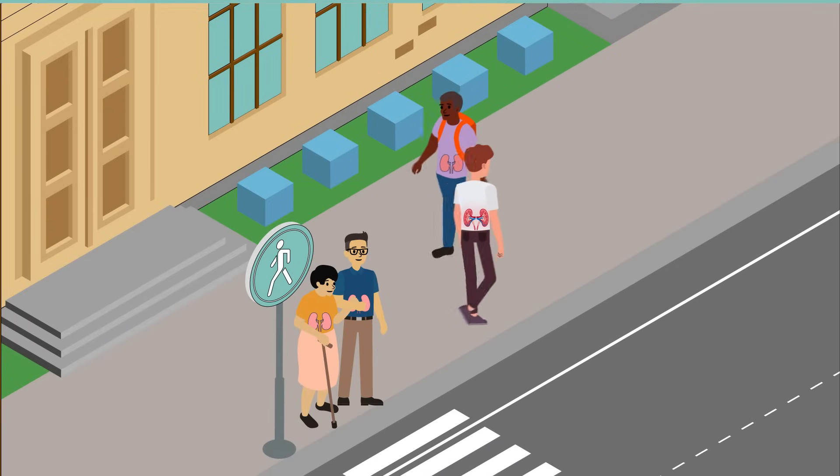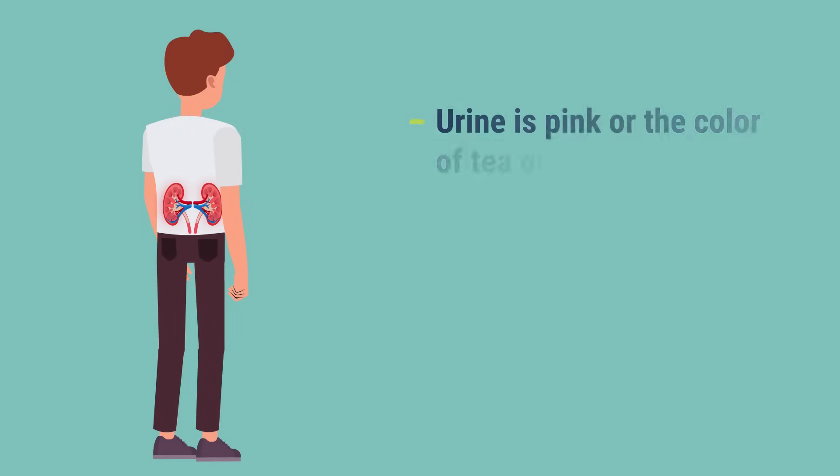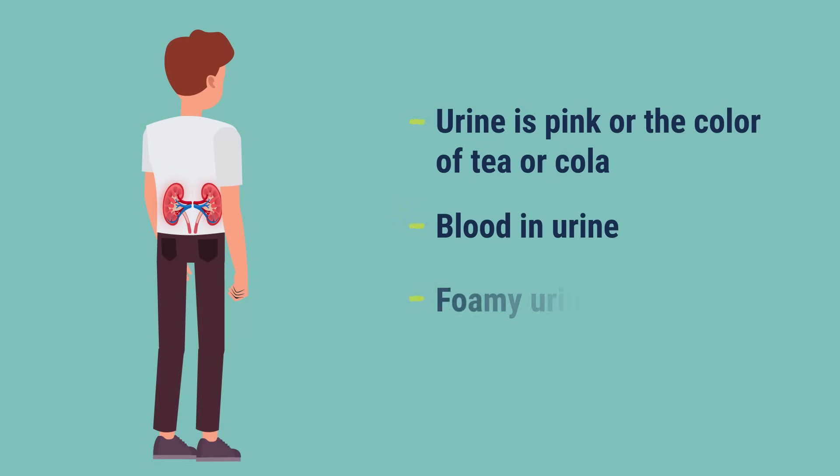The first signs of IgA usually show up in your urine. You might notice that your urine is pink, or the color of tea, or cola. You might see blood in your urine, or it might be foamy.